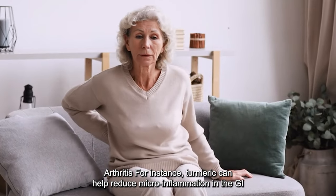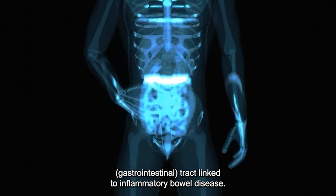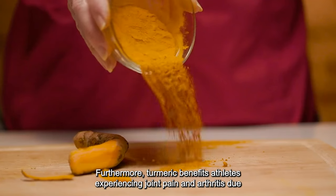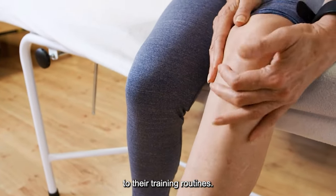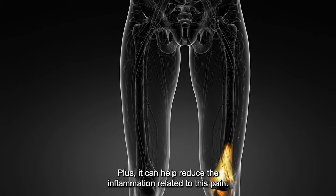For instance, turmeric can help reduce microinflammation in the GI (gastrointestinal) tract linked to inflammatory bowel disease. Furthermore, turmeric benefits athletes experiencing joint pain and arthritis due to their training routines, and it can help reduce the inflammation related to this pain.